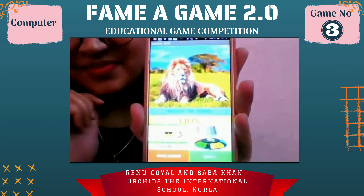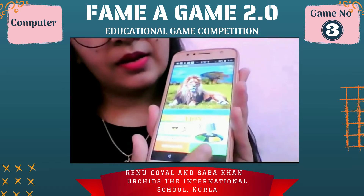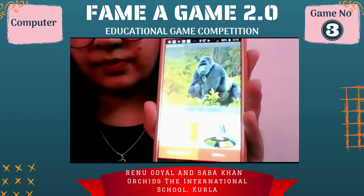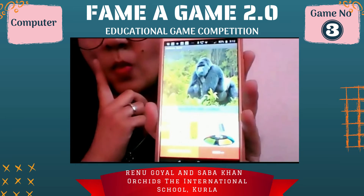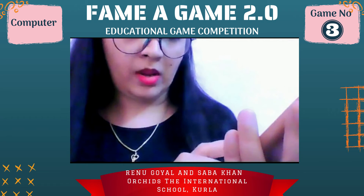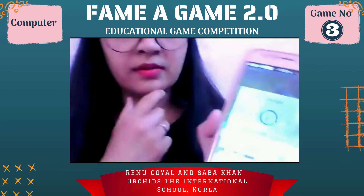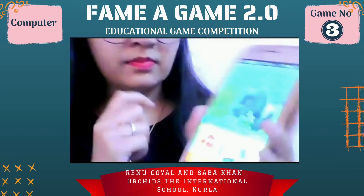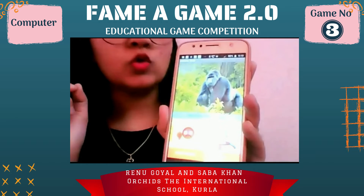Correct answer! I will click the green picture to listen to the animal sound and tap on the mic to speak my answer. Cat — tap on orange button to check your answer. It's wrong but it is giving me one more chance to play.